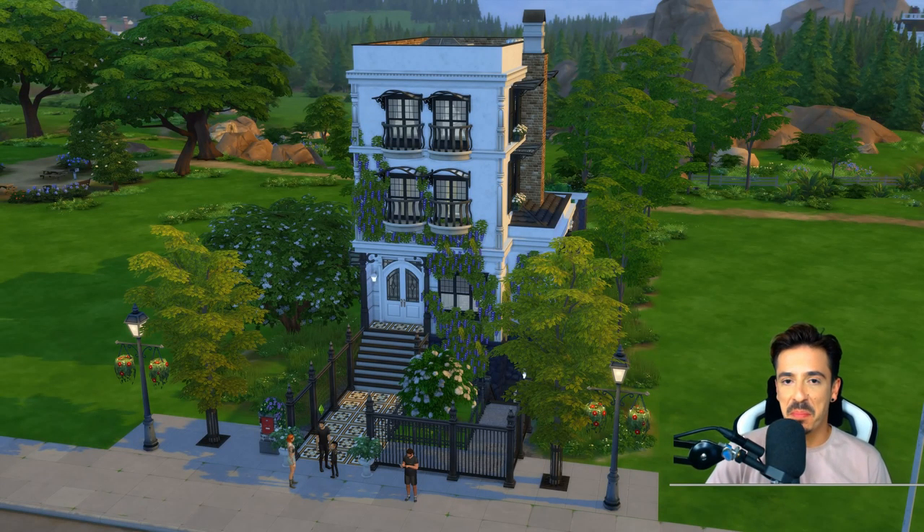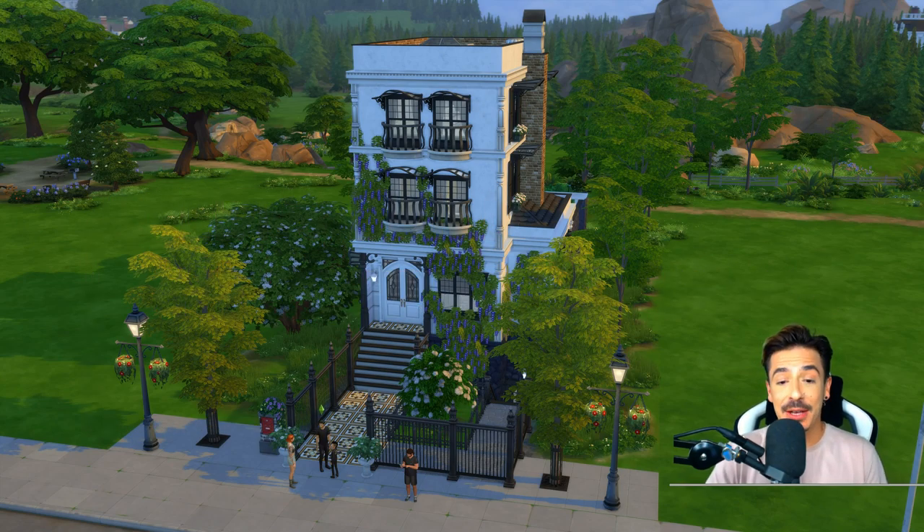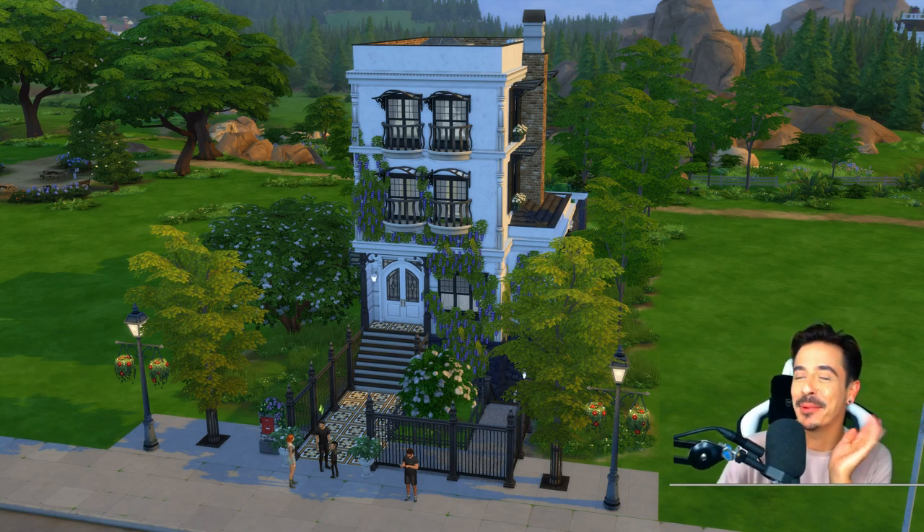Hello, you gorgeous buggers, and welcome to the third and final part of this house — Wisteria House, the detailing episode. Insert a fanfare of some kind of description now. Lovely. Don't know why I'm looking up there, but I am.